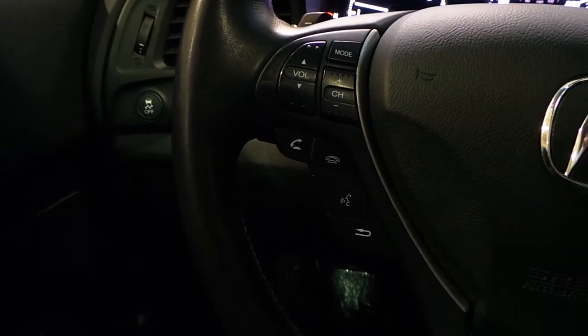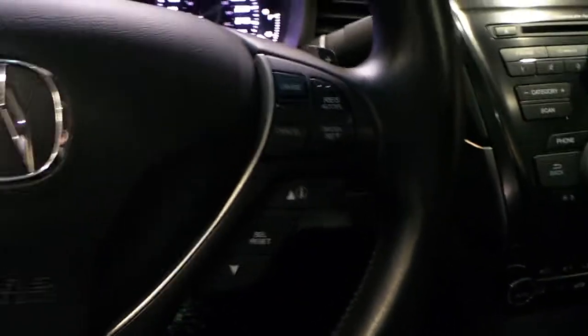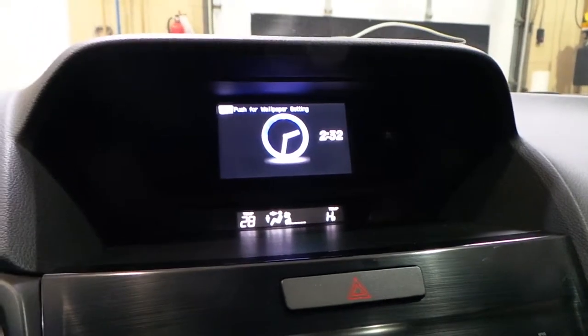Radio controls, Bluetooth, cruise control and your menus. You have the display here with backup camera.